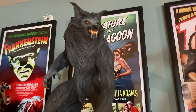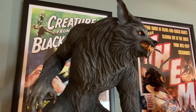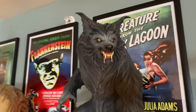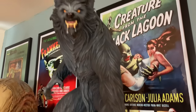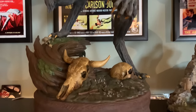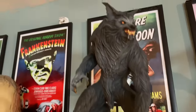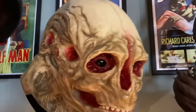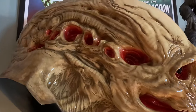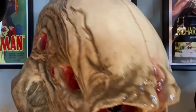Over here we have PCS's quarter scale The Howling wolf, and this is a repaint that I did — it came pretty flat so I decided to repaint it, and I'm really happy with the way it turned out. I love this statue and I love the movie. Over here we have Cool Props' life-size bust of the Newborn.